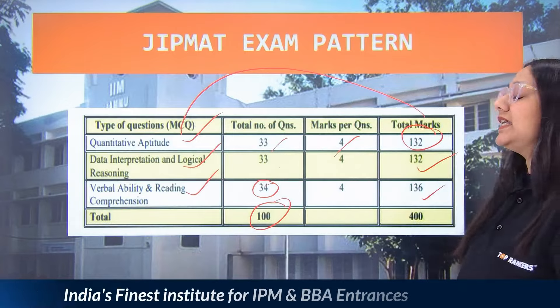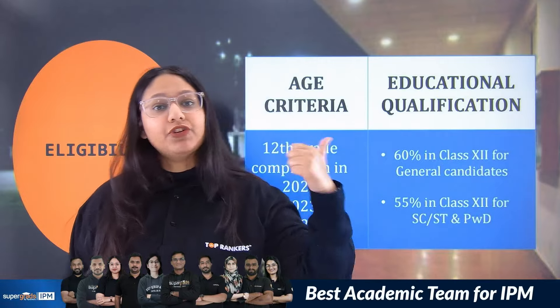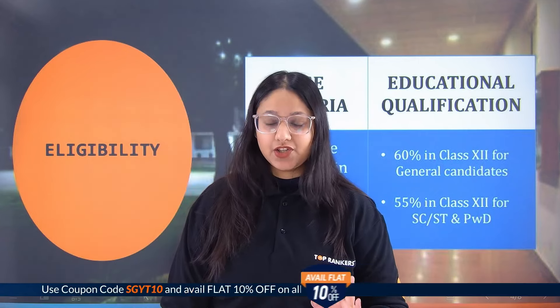Next, let's talk about eligibility. For JIPMAT, you have to fulfill two types of eligibility: first, the age-specific eligibility, and second, the educational qualification eligibility.